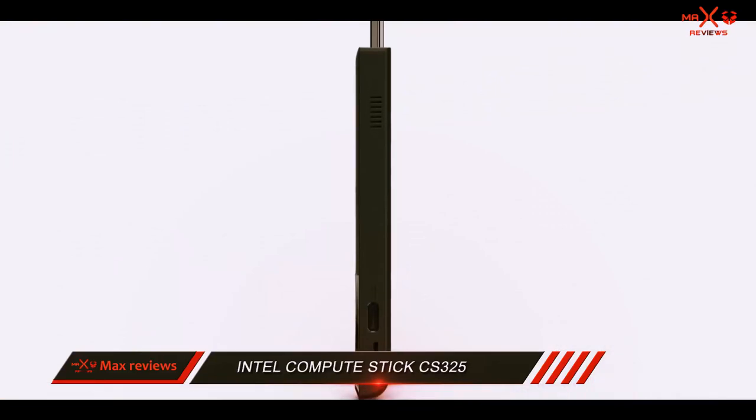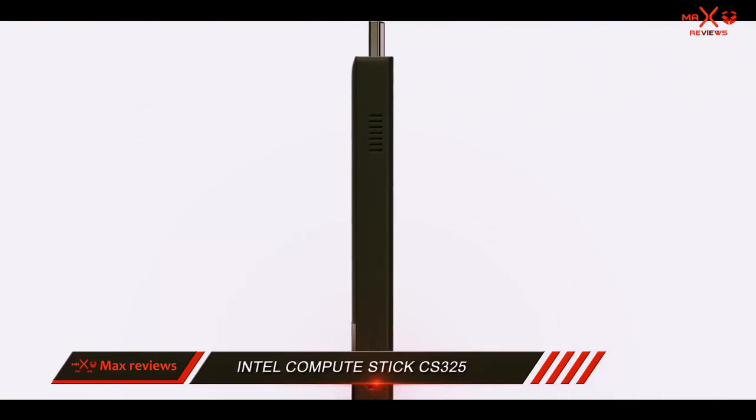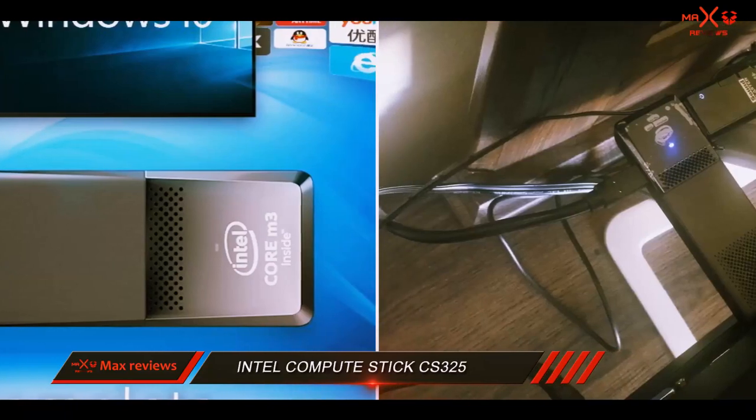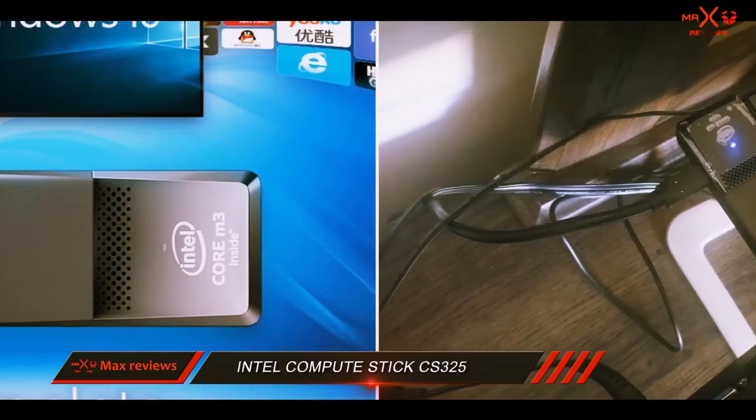If you are looking for a truly reliable space-saving solution with desktop-like abilities, your safest bet would be choosing an Intel computer stick. It has all the powerful technology ready to be taken anywhere, nicely fitted in a sleek, small package.